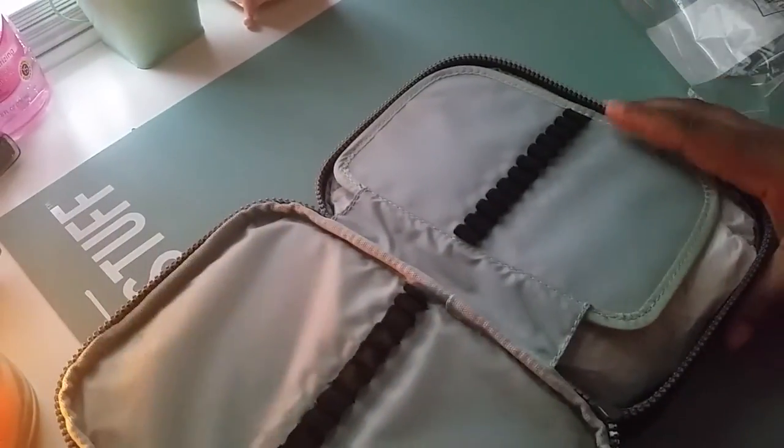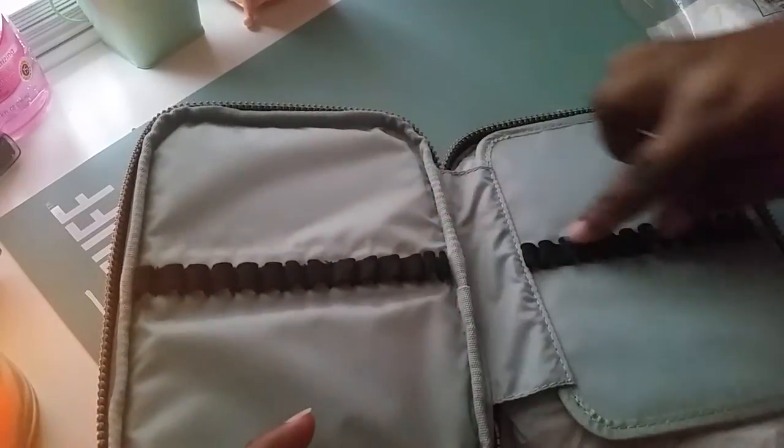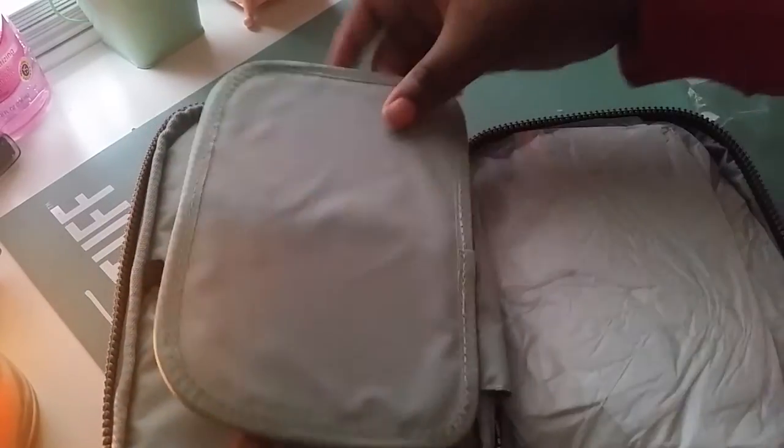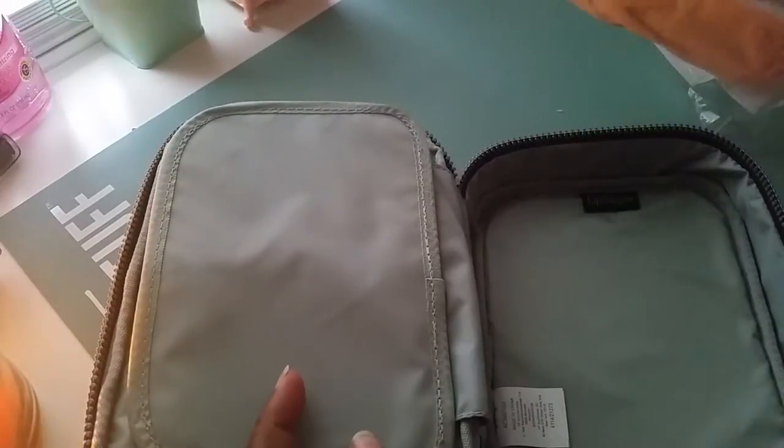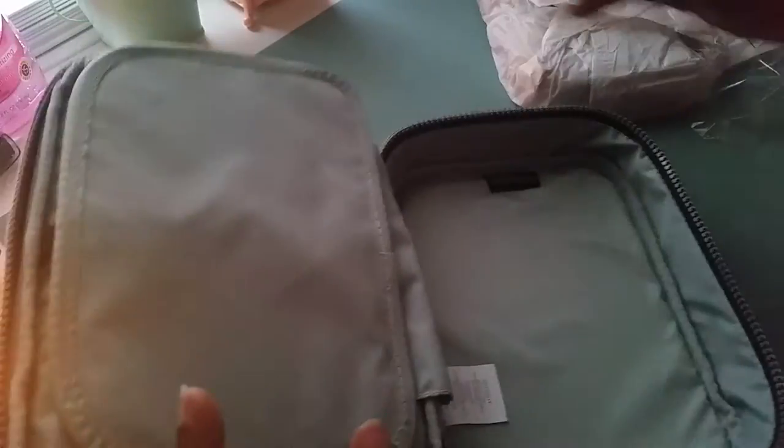It opens up and is supposed to hold a hundred pins — it has loops here and loops on the other side too. It's very sturdy, and there's a piece of paper inside. This is the inside.